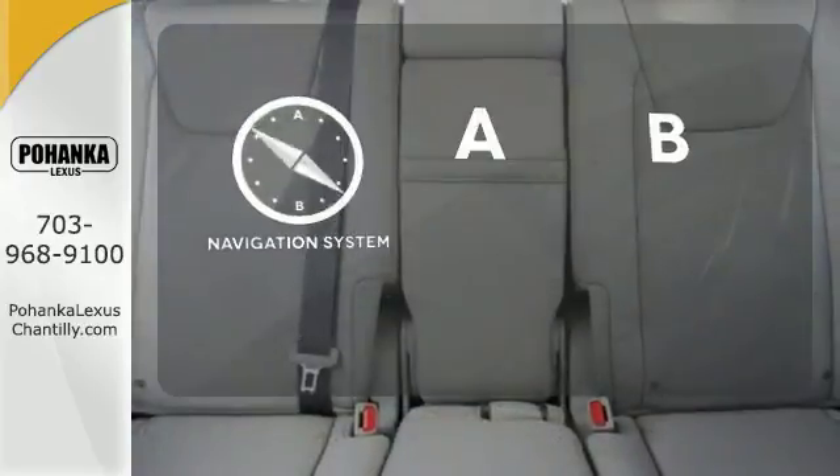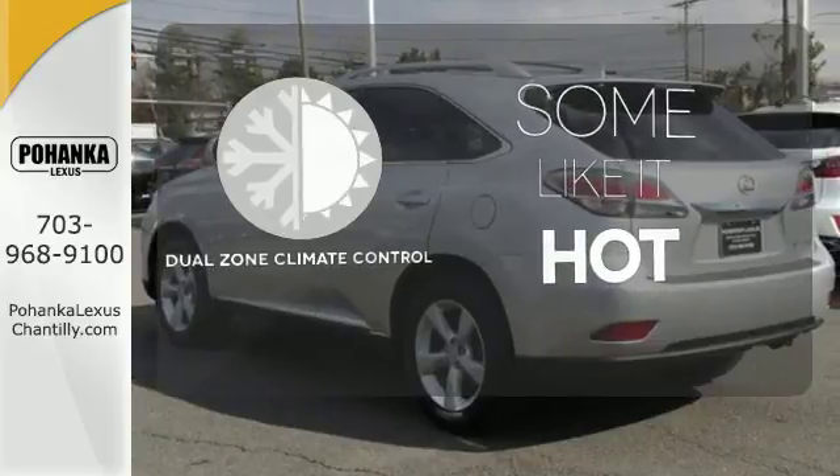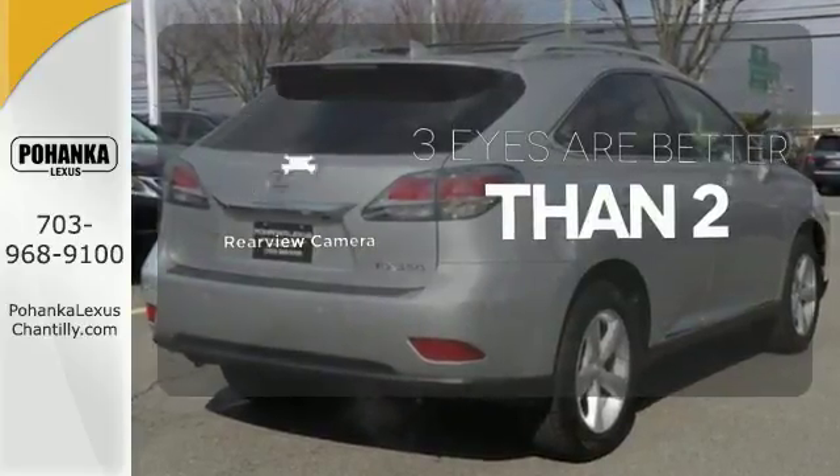Never feel lost again with the navigation system. Dual zone climate control lets you and your passenger pick a personal temperature. The backup camera gives you a clear picture of what's behind you.